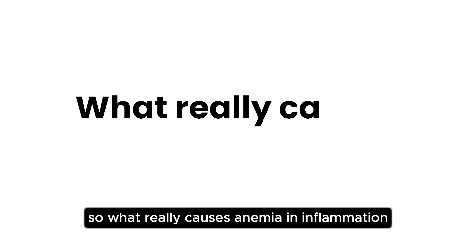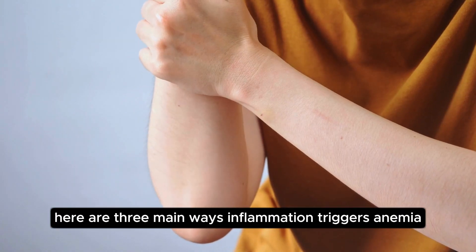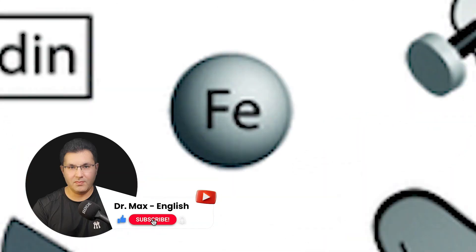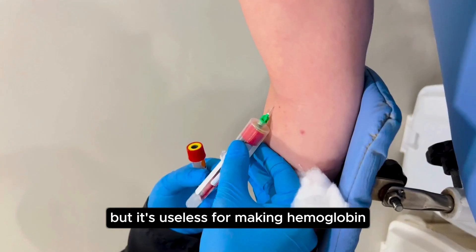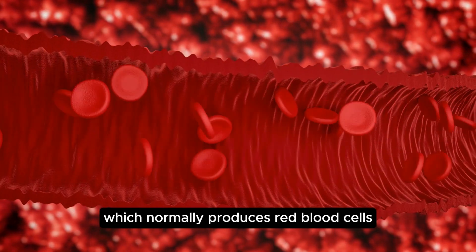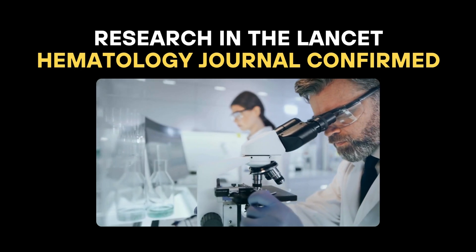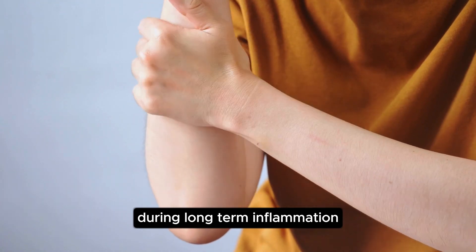So what really causes anemia in inflammation? Here are three main ways inflammation triggers anemia. First, reduced iron availability — hepcidin locks iron away in storage, so even though your body has iron, it's useless for making hemoglobin. Second, suppressed bone marrow — cytokines slow down your bone marrow, which normally produces red blood cells. Research in the Lancet Hematology Journal confirmed that bone marrow activity drops during long-term inflammation.